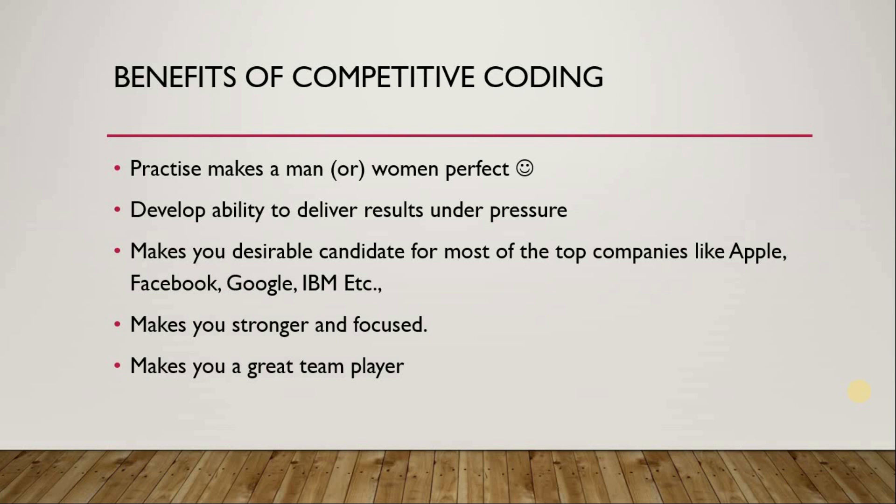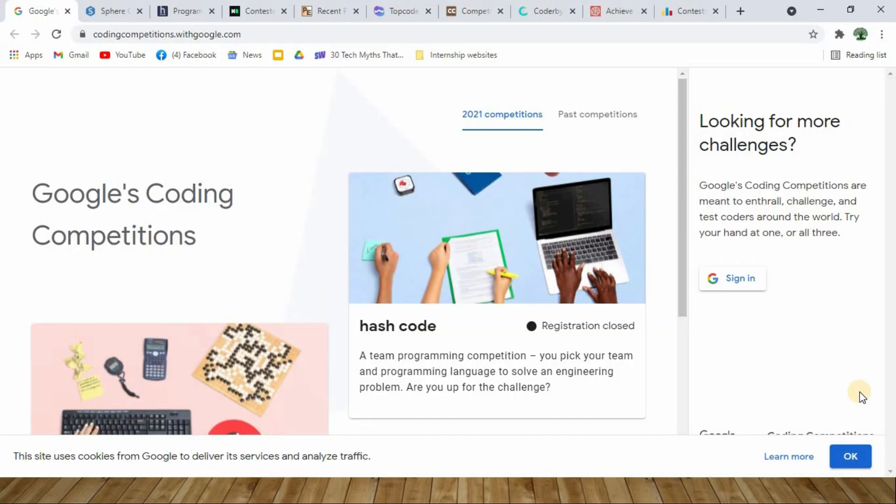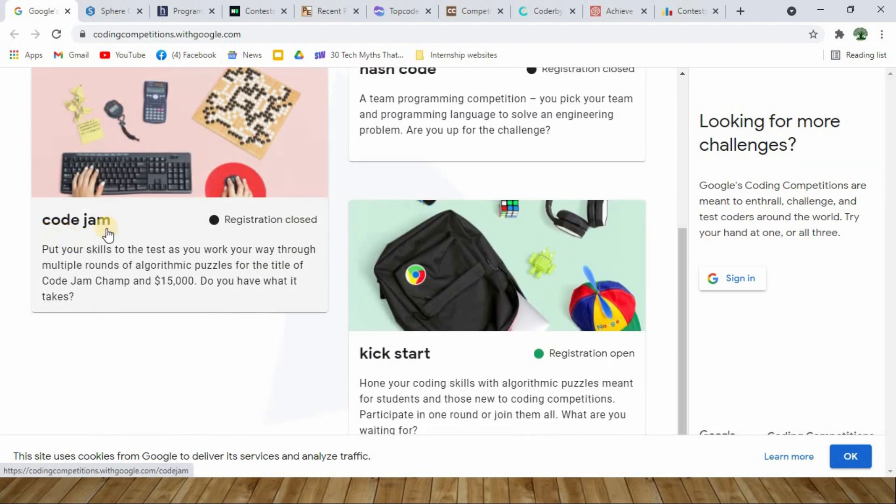Now let us see what are all the various online platforms available for you to really practice your coding skills in a competitive environment. So here at number one, we have a website from Google — codingcompetitions.withgoogle.com. There are totally three competitions hosted by Google itself: Hash Code, Code Jam, and Kickstart.